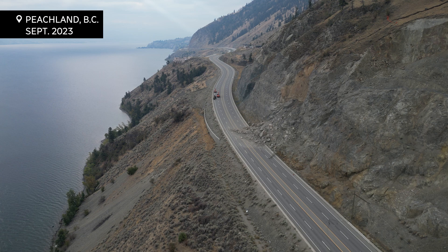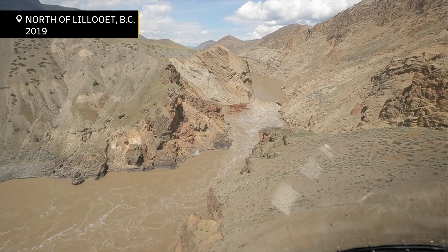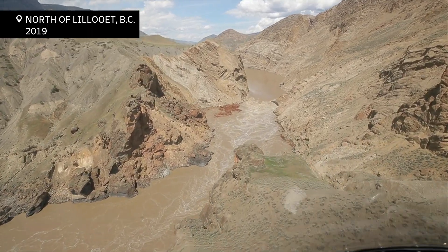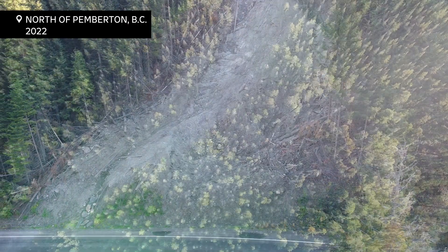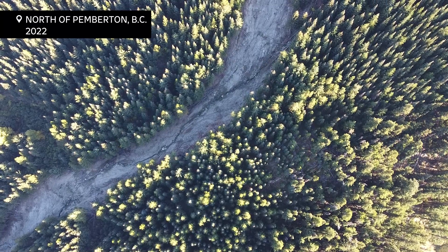Landslides in BC have done serious damage. The 2019 slide in the Fraser River blocked migrating salmon, and landslides in 2021 damaged highways right across this province and claimed five lives. So why do these natural disasters keep happening?